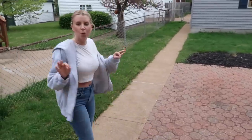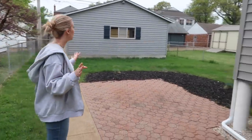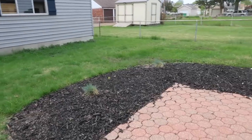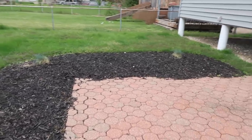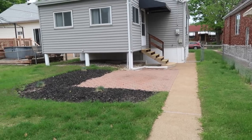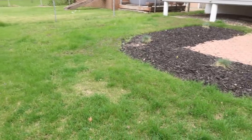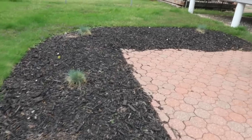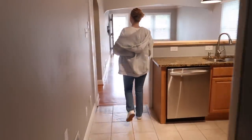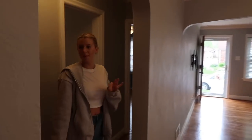We wanted a backyard more than anything just for Nala to roam around — she's never had a backyard. This side of the house is the two-bedroom, one-bath section.